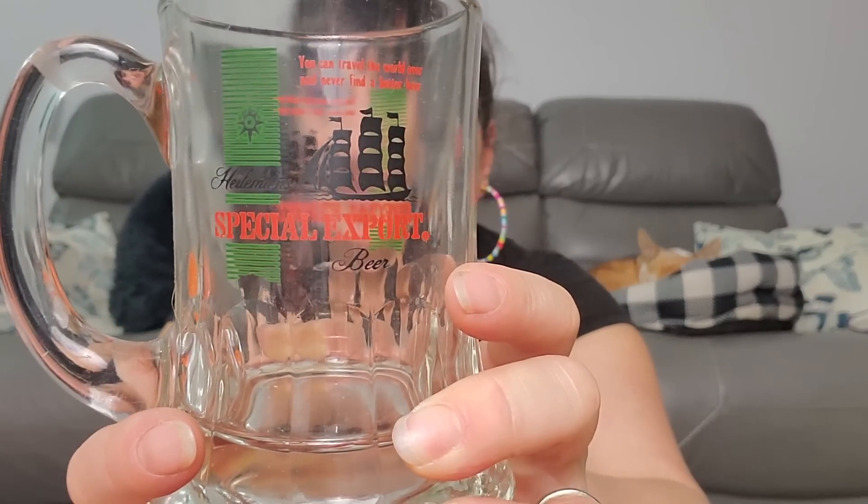Now we got another bag. Hellman's Special Export Beer - 'you can travel the world over and never find a better beer' - and that's a nice mug. It just has a name at the bottom. Where is this place, Hellman's Special Beer? I'll have to look that up. Very solid glass. How did she fit 50 things in there? Did she count every sticker as one?